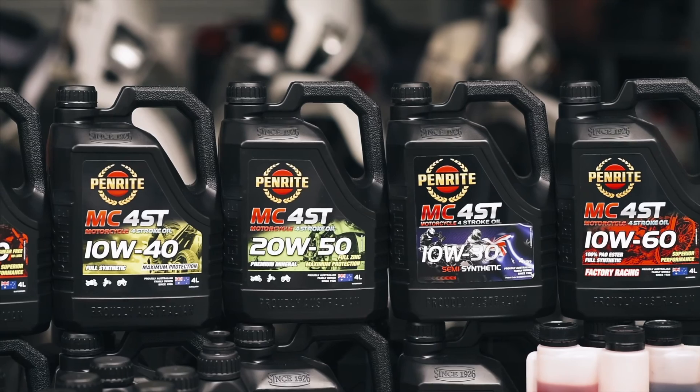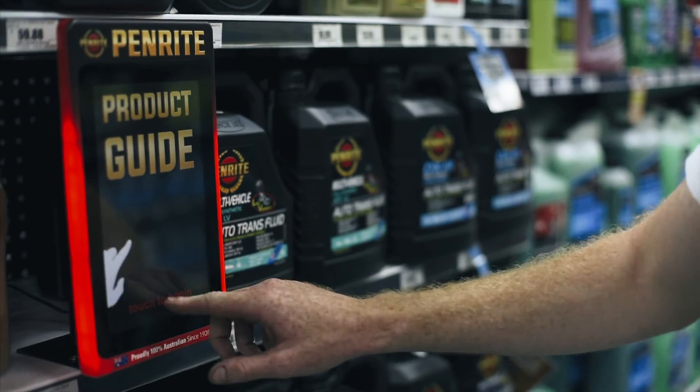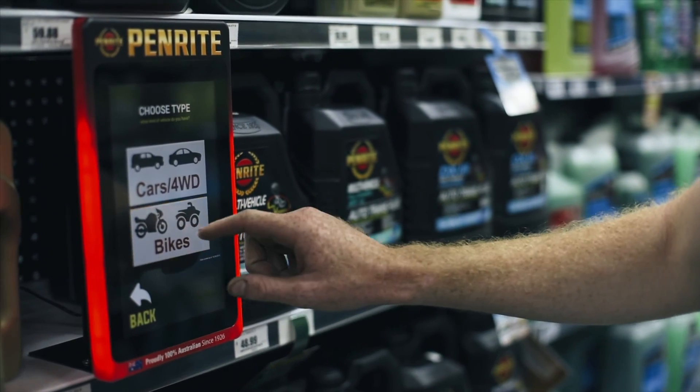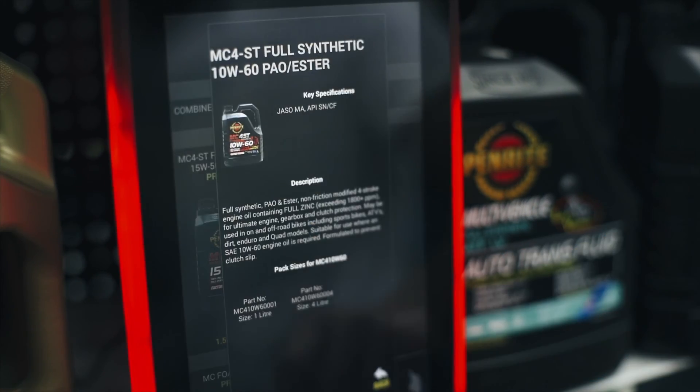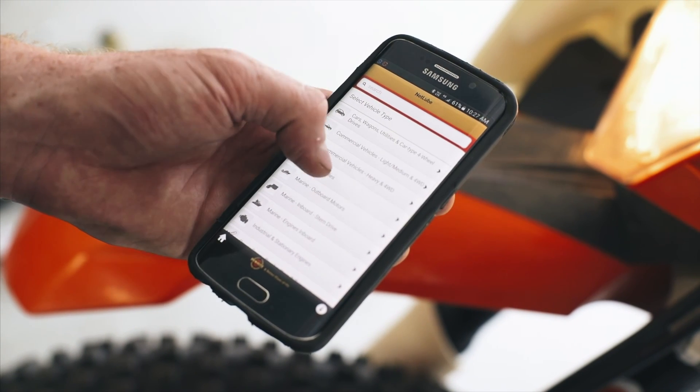Correct oil selection for a motorcycle is an important decision, so ensure you get the right oil for you. Be sure to use the Penrite touch screen application guide in store, online, or download the Penrite mobile app for Android or iOS.